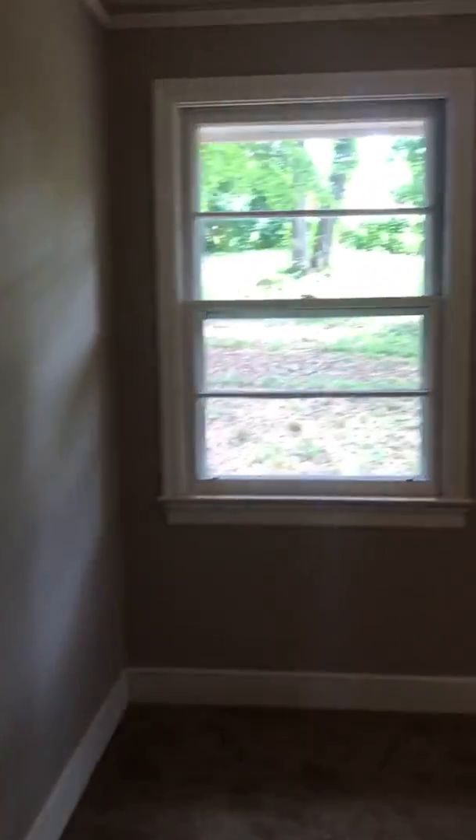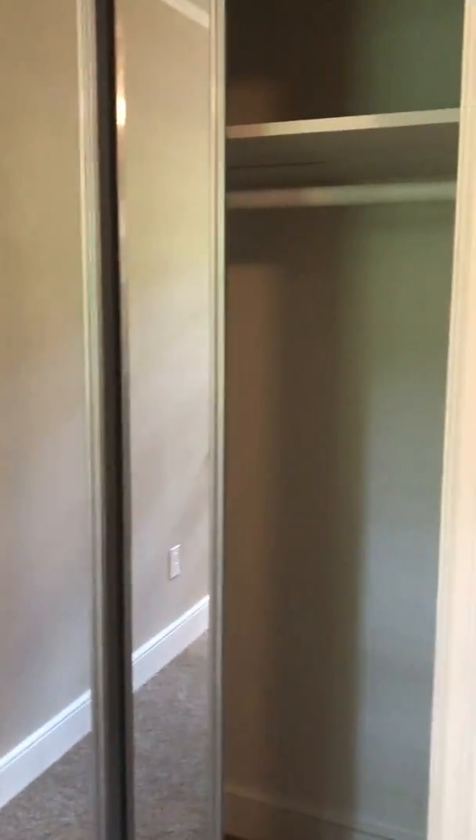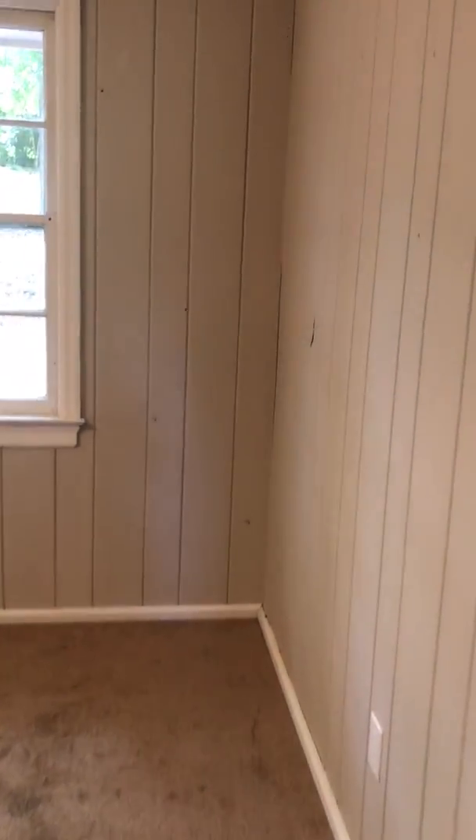And another bedroom. And another bedroom — this one has a mirrored sliding door closet. And then the last bedroom.